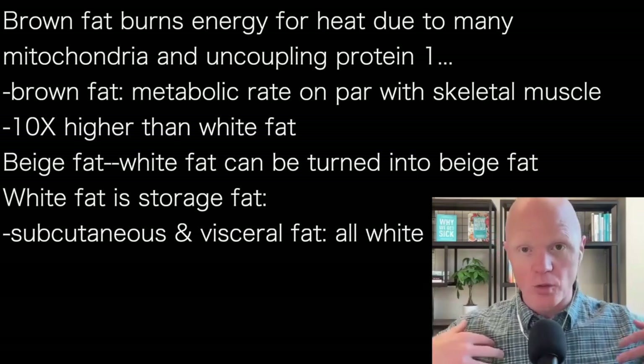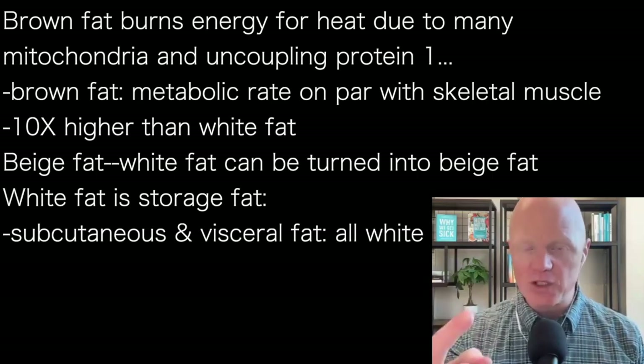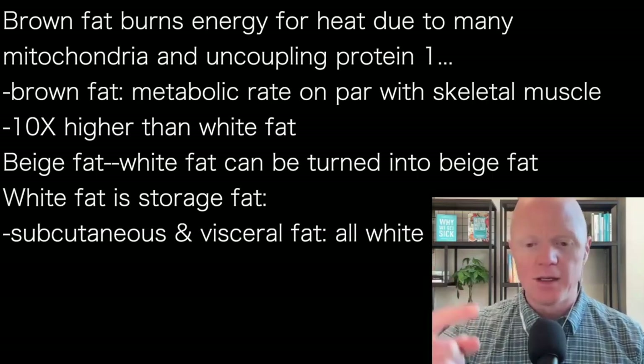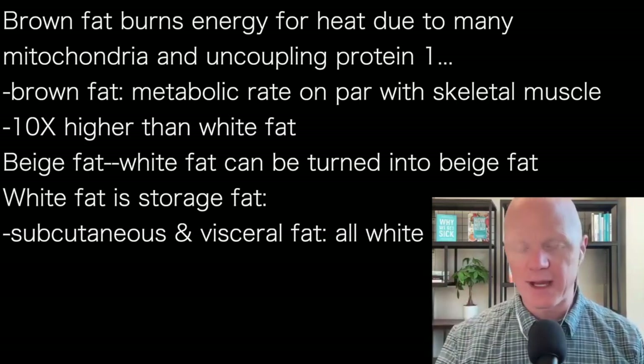White fat is the fat that we're storing on our bodies to a large degree. Subcutaneous fat — the pinchable, jiggleable fat — is all white fat. Visceral fat, the deeper abdominal cavity fat, is also all white fat.